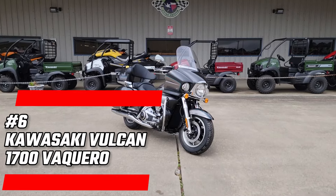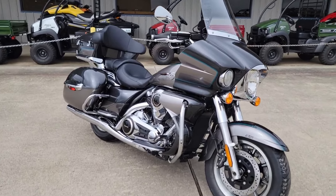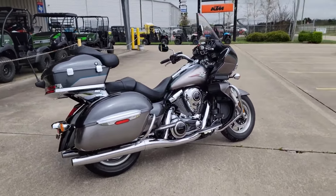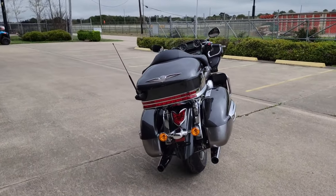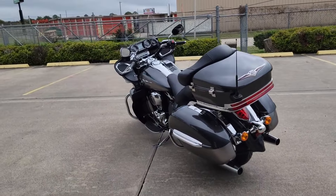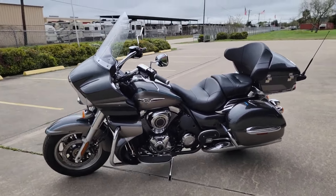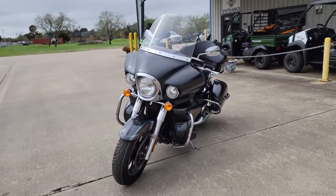Number 6: Kawasaki Vulcan 1700 Vaquero. The Vaquero boasts a powerful V-Twin engine that roars to life with every twist of the throttle. Its sleek design, highlighted by a striking front fairing and color-matched saddlebags, turns heads wherever you go. The adjustable windscreen ensures a comfortable ride, blocking the wind as you cruise down the highway. With the Vulcan 1700 Vaquero, you're not just riding — you're making a statement.